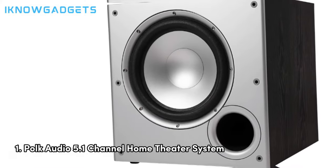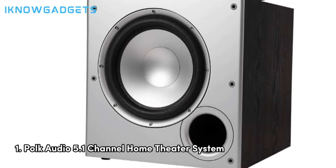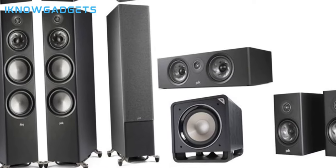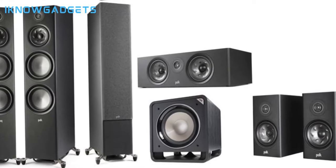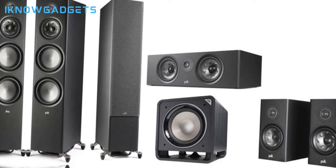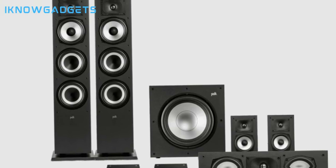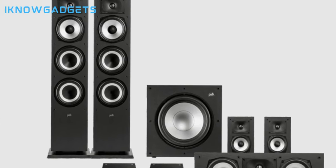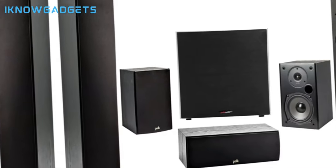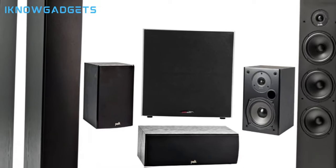And now for our top pick, coming in at number 1, we have the Polk Audio 5.1 Channel Home Theater System. This complete surround sound package from Polk provides everything you need for an immersive home theater setup at an amazing value. The versatile, premium Polk Audio speakers can fill rooms of any size with dynamic, lifelike spatial audio. With both performance and flexibility, Polk Audio's 5.1 Channel Home Theater System provides an easy upgrade path to your dream home theater setup, with prices starting under $915, bringing phenomenal value.